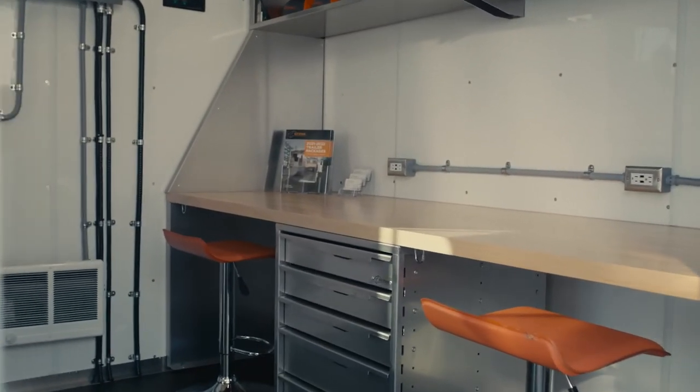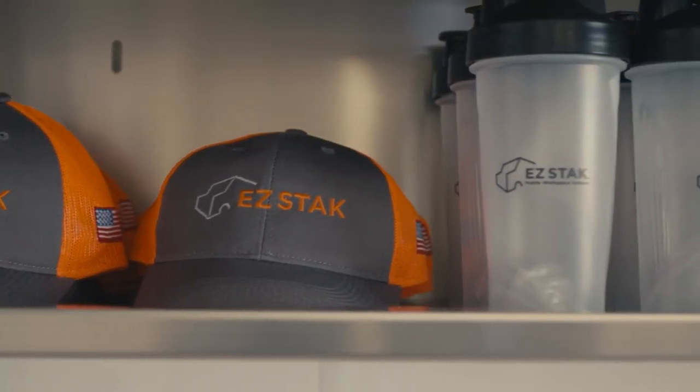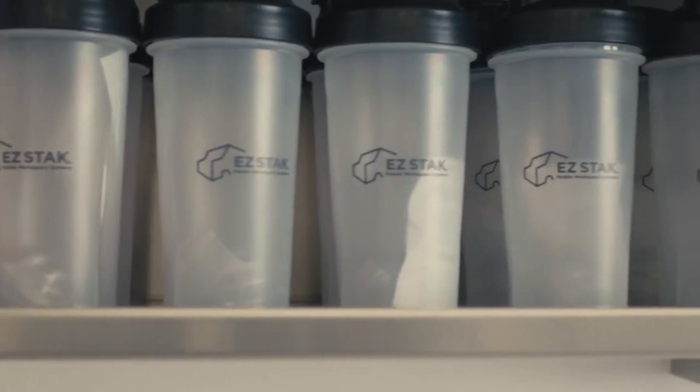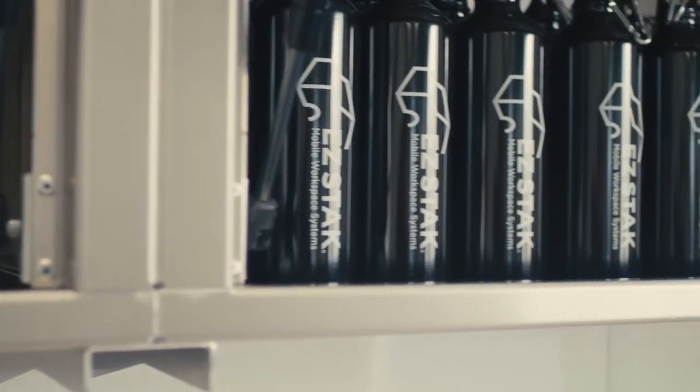We use a product called SolidWorks, and that gives the customer the opportunity to actually see a 3D model of their trailer, their drawer, or their cabinet that they're ordering from EasyStack ahead of production.